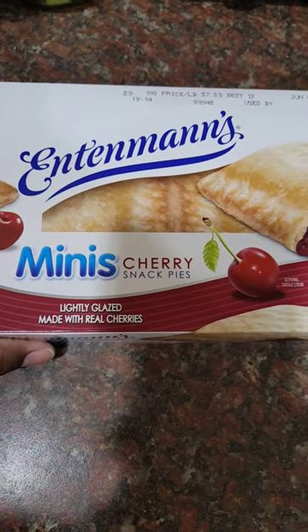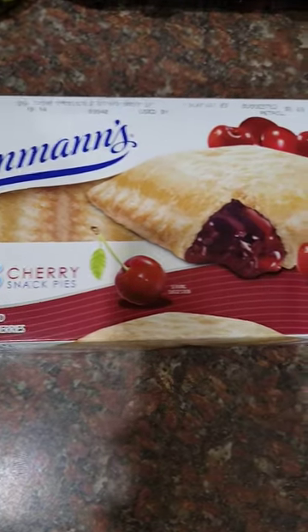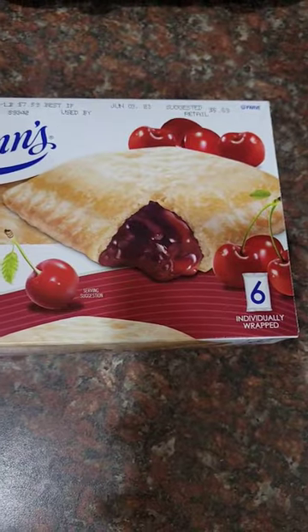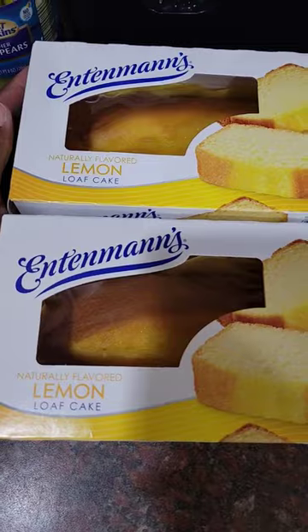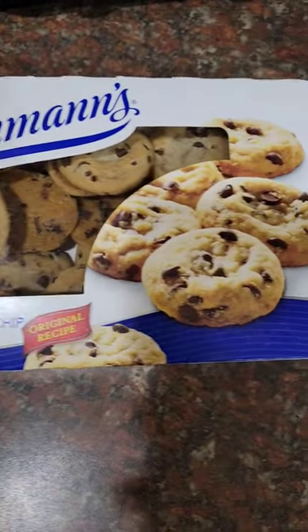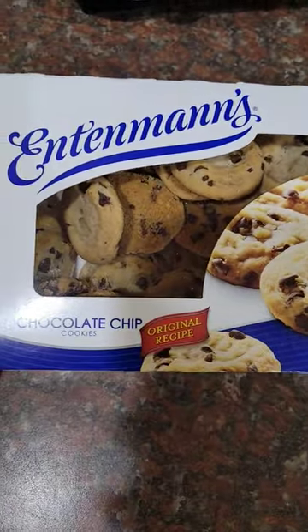Okay, first thing from Dollar Tree, I picked up the Entenmann's Mini Cherry Snack Pies. Right here you get six. Two of the Lemon Loaf Cakes — one's going to go in the freezer. I picked up a thing of Chocolate Chip Cookies right here. Looks real good too.